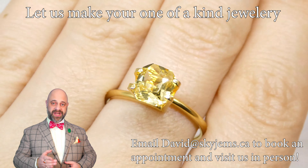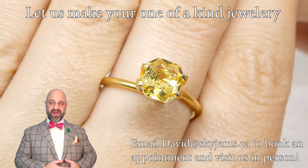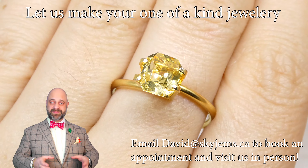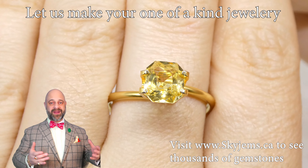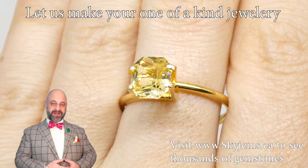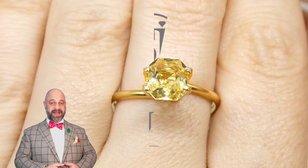Thank you all so much for watching, and thank you so much to all my clients past, present and future. Sky Gems has been online for 23 years now and we couldn't have done it without you. Thank you so much for watching. Have a great day and don't forget to tell your friends about skygems.ca. Bye for now.